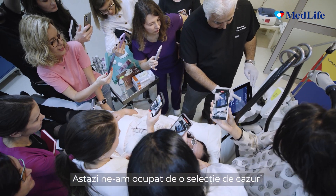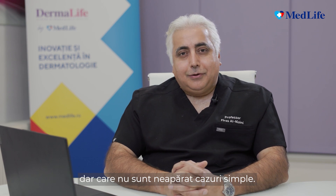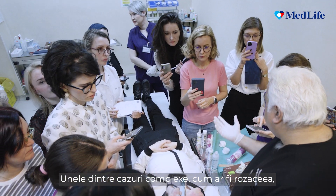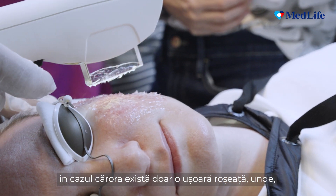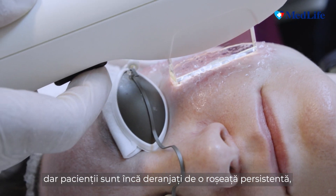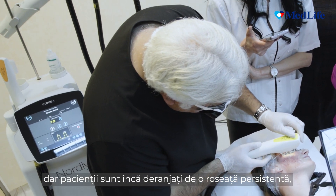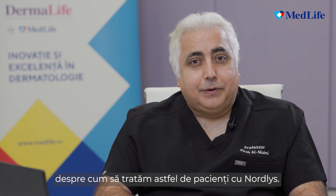What we did today is have a selection of cases that are very suitable to laser treatments, but are not necessarily straightforward cases. Some of the challenging cases such as rosacea, where there is just very light redness — where for example the spots have cleared but the patients are still troubled with some of the flushing and the residual redness, which can actually be very difficult to treat. So we shared some tips on how to treat such patients with the Nautilus.